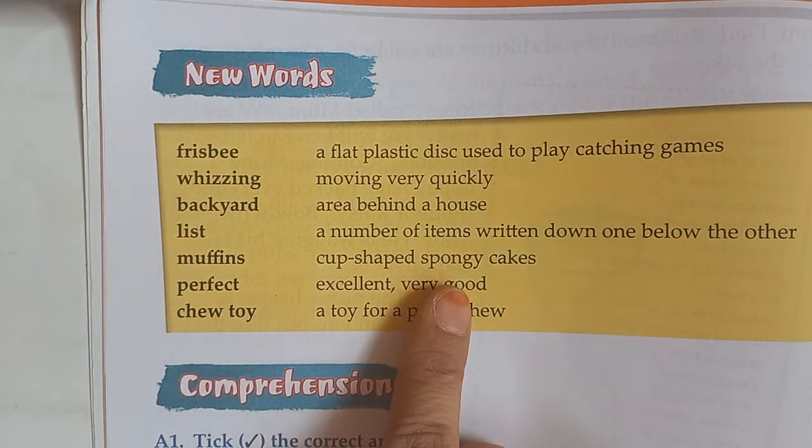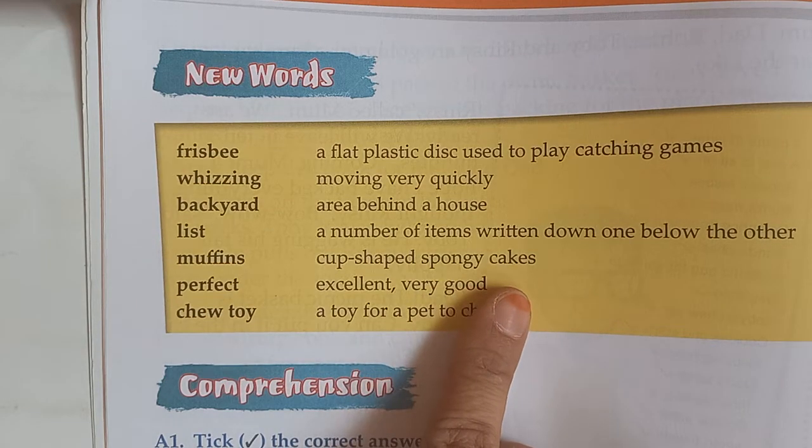Muffins — cup-shaped spongy cakes. These are muffins.